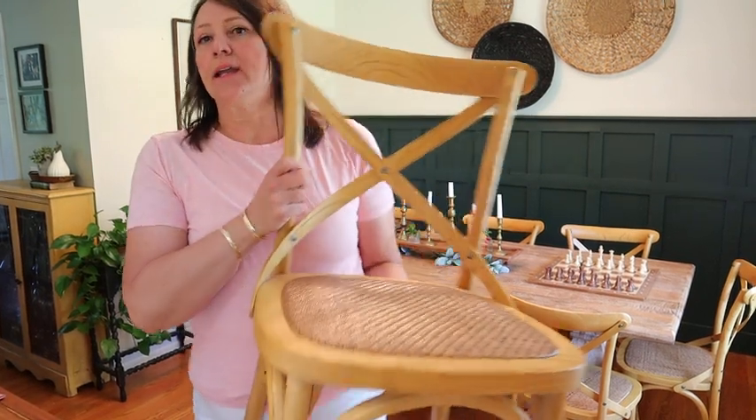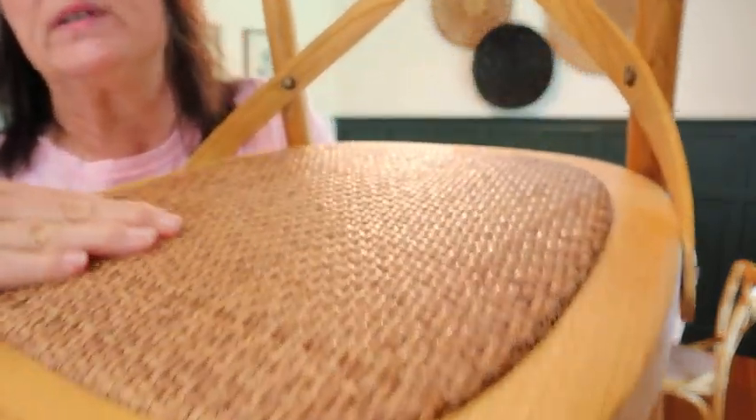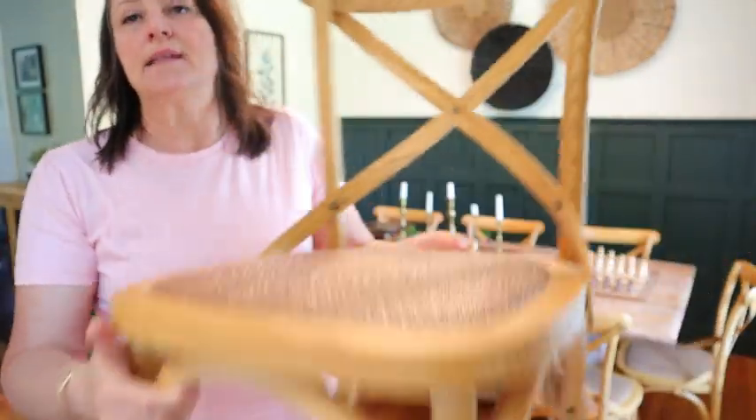I really like these lightweight dining room chairs that are sturdy, strong, and well-built. They have a beautiful rattan seat that is supported with wood underneath, making them strong and durable.